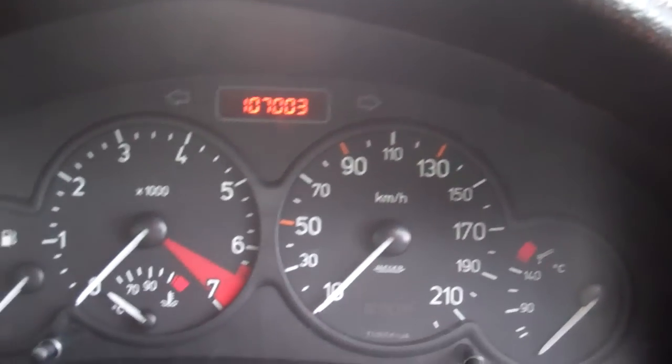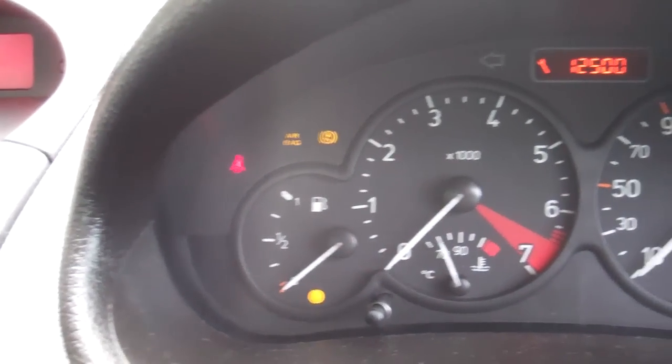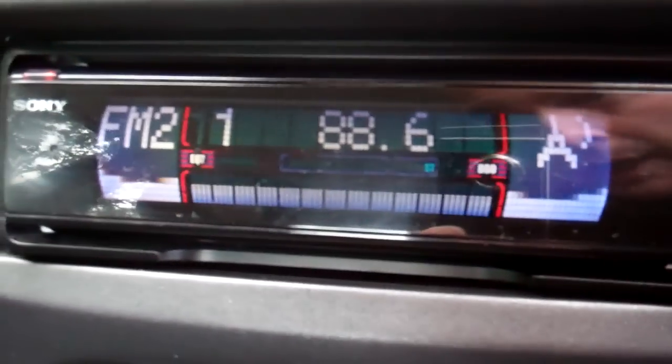We've got a brand new warrant through to the second month, 2013, indicating it's not due for a service till 111,000 Ks and we are currently at 107. ABS in this model, good safety feature. Over here we have the Sony CD radio player — it's quite cool, you just press that and it all pops open.